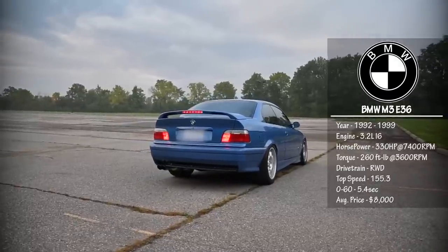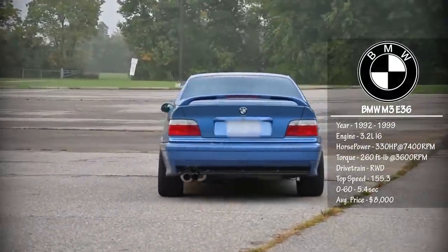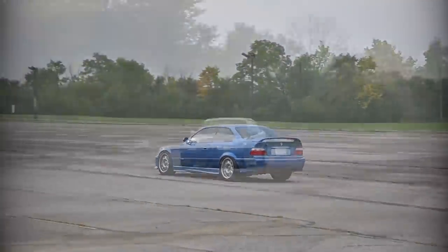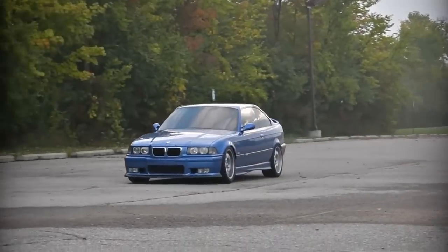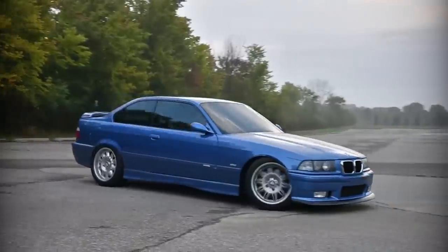Being very popular amongst drifters, racers, and track enthusiasts, the chassis of the E36 M3 is always brought up in conversation when someone mentions the car. But if you are considering this car, be prepared to fight a lot of rust in the lifetime of you owning the vehicle.